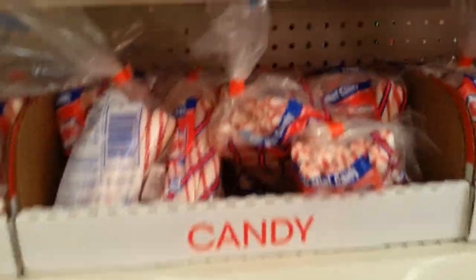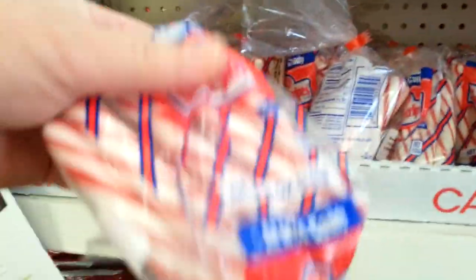Oh, you guys, here they are again. I am so freaking in love with these. And look, they have the soft peppermint puffs, too.